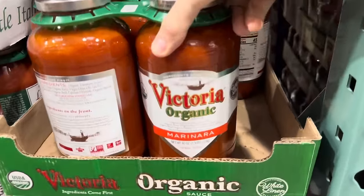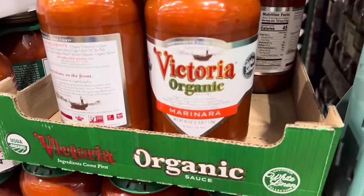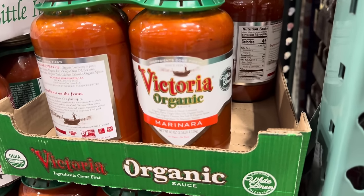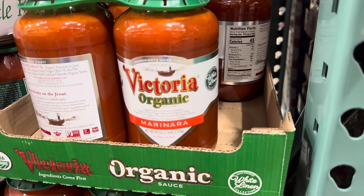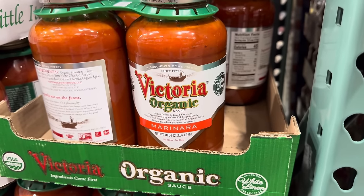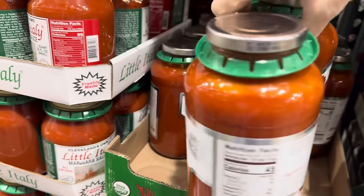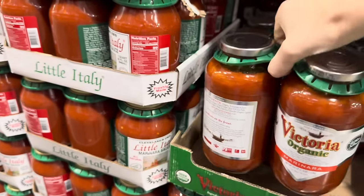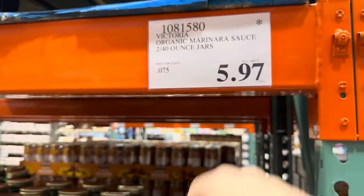Victoria Organic Sauce — this is a limited time only deal. It contains organic Italian diced tomatoes, organic extra virgin olive oil, organic garlic, organic basil, onion, sea salt, organic spices, and calcium chloride to maintain texture. 40 ounces — this thing is huge. $5.97, limited time only.